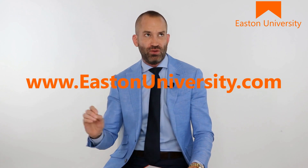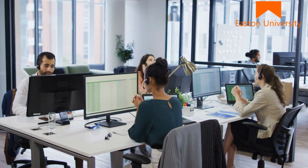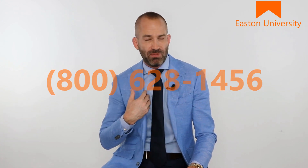I'm looking forward to seeing you over at Easton University very soon. There are links that will take you over to eastonuniversity.com right in this video, or just head over to eastonuniversity.com. If you want to talk about our sales training, our sales coaching, or speak with me personally, I'm happy to speak with you. Everyone at Easton University is in a hurry to help you. You can call us anytime, day or night at 800-628-1456. My name's Matt Easton — it's fantastic to meet you. I look forward to working with you and seeing you over at eastonuniversity.com very soon.